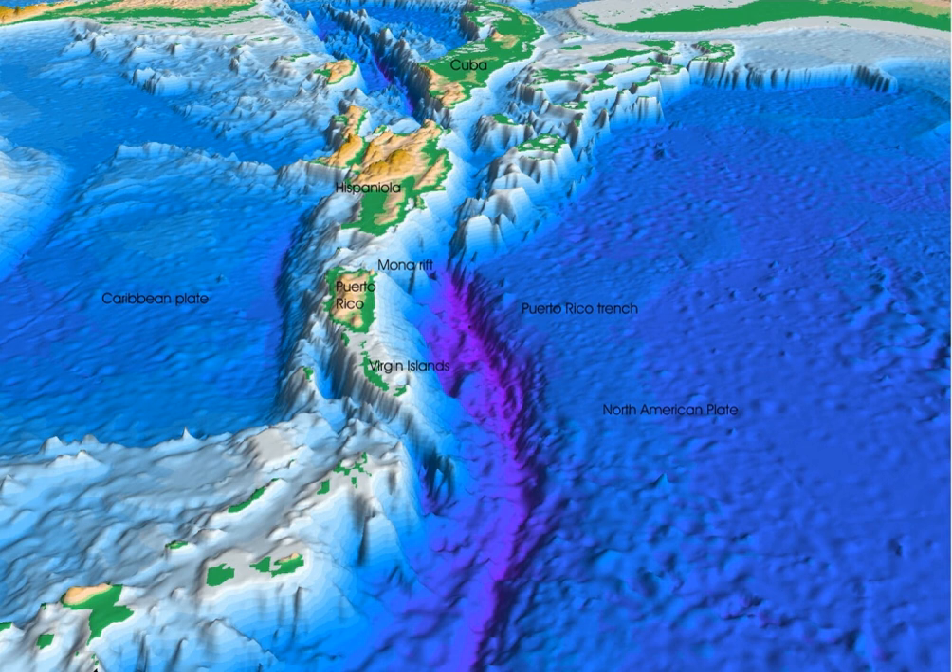Oceanic trenches are topographic depressions of the seafloor, relatively narrow in width, but very long. These oceanographic features are the deepest parts of the ocean floor. Oceanic trenches are a distinctive morphological feature of convergent plate boundaries, along which lithospheric plates move towards each other at rates that vary from a few millimeters to over 10 centimeters per year.